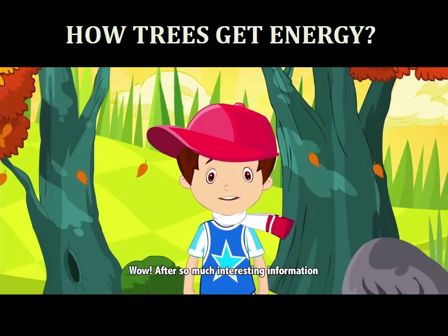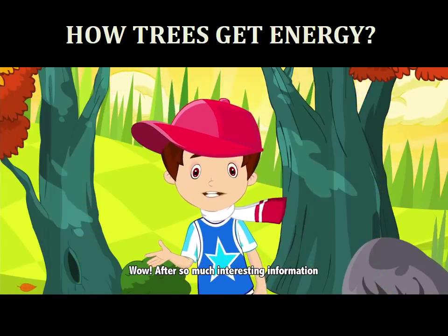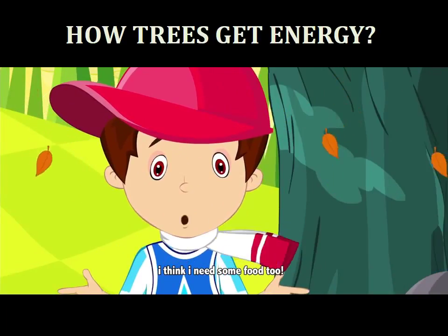Wow! After so much interesting information, I think I need some food too.